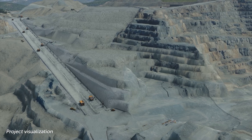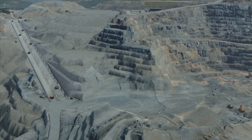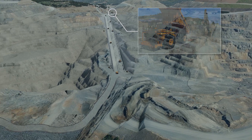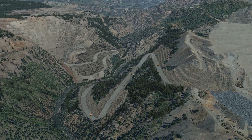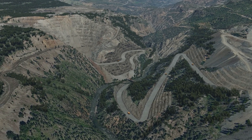This initial 1km section of Trolley Assist will support ore transport from the main pit to the primary crusher over the next 5-plus years. It will then be connected to additional trolley sections to support ore transport from the new Ingerbell pit to the primary crusher for an additional 10-plus years.